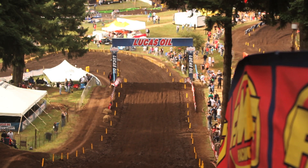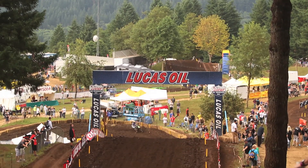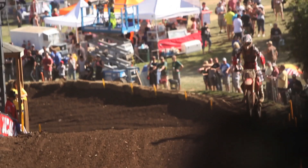Horsepower Hill is fun, except for the roost — probably the worst roost of the whole season. You definitely want horsepower going up it; it's pretty much just a drag race all the way up and over.